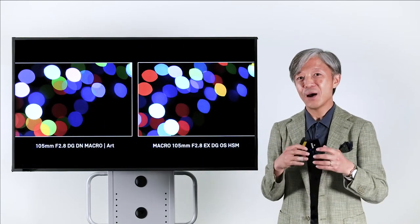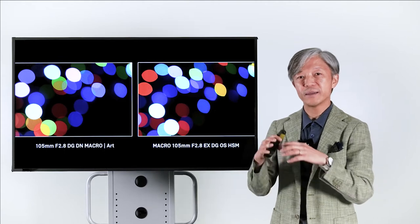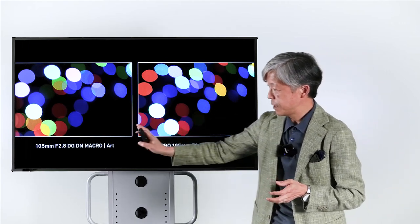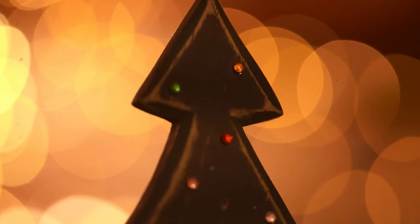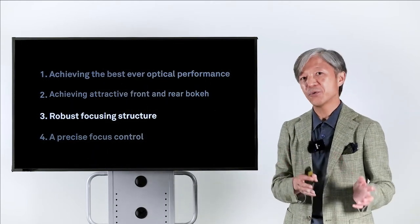Our optical designers also paid careful attention to the shape of the bokeh. This is a comparison of bokeh between the new 105mm macro and the existing 105mm macro. Both look very nice, but the bokeh of the new 105mm macro is rounder and looks more natural. Through this kind of simulation and consideration, we created a very smooth and soft bokeh, successfully achieving our second goal.